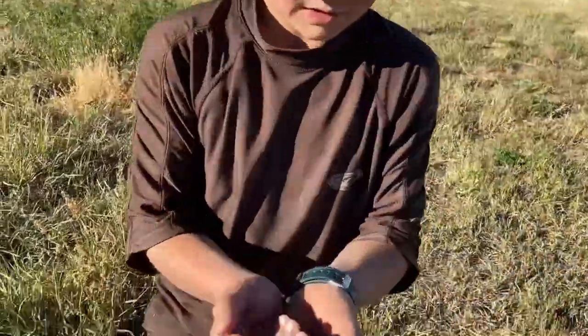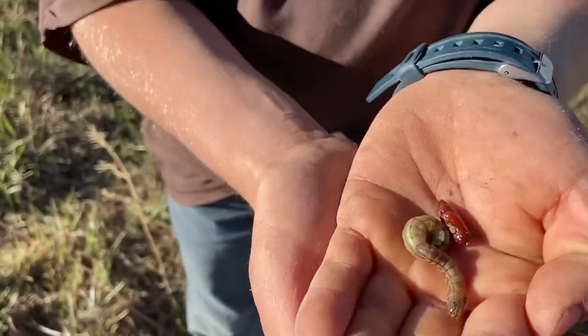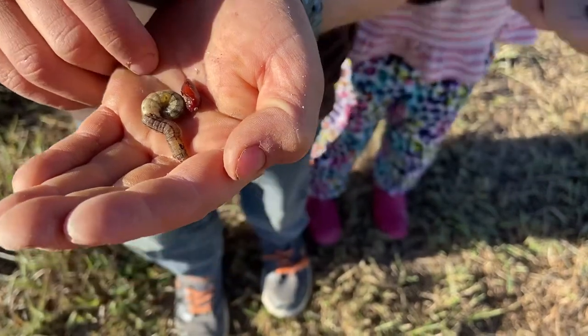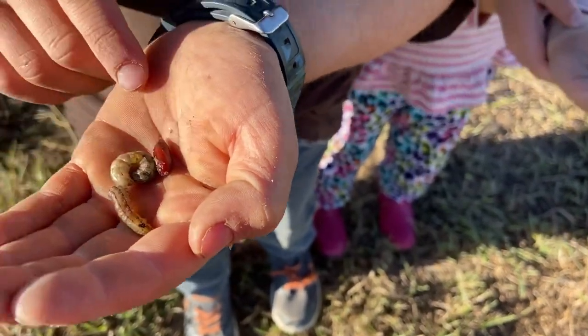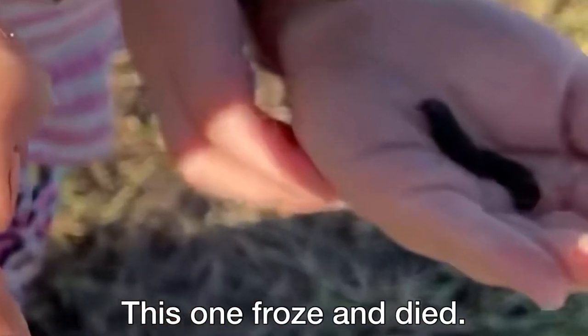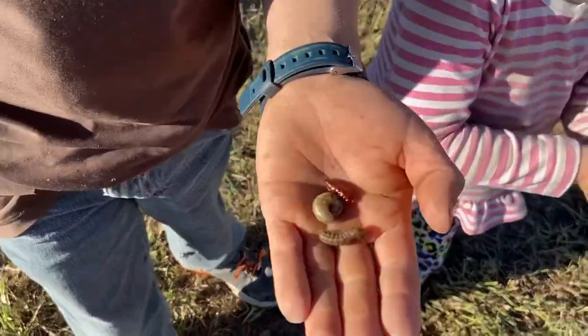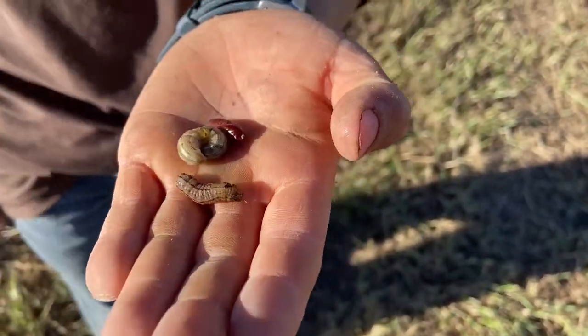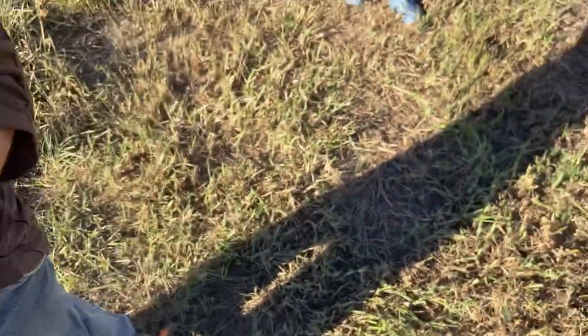You've got some more there — oh, those are different stages. Oh, that one died. So there's one in a cocoon, one fat one, and one not-fat one.